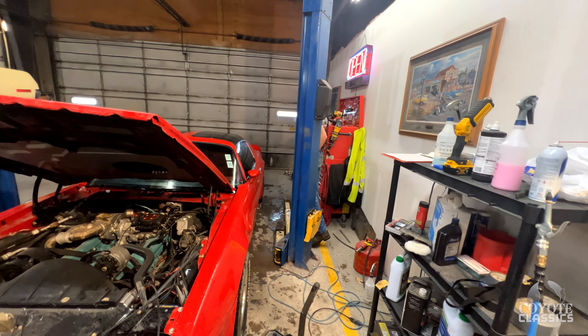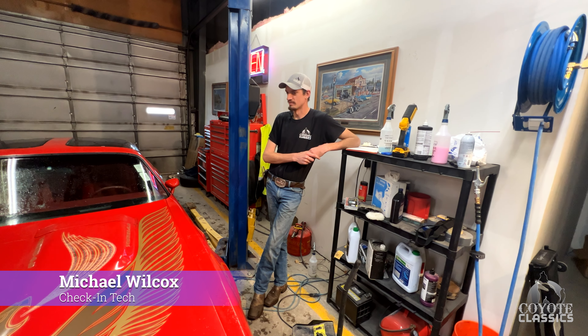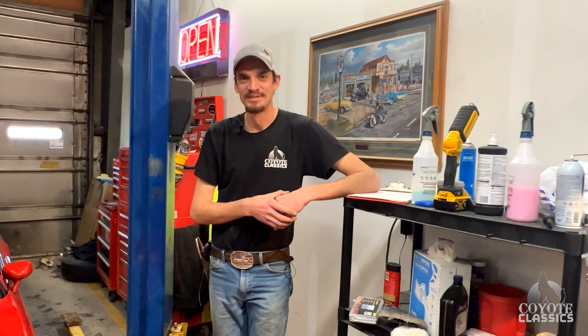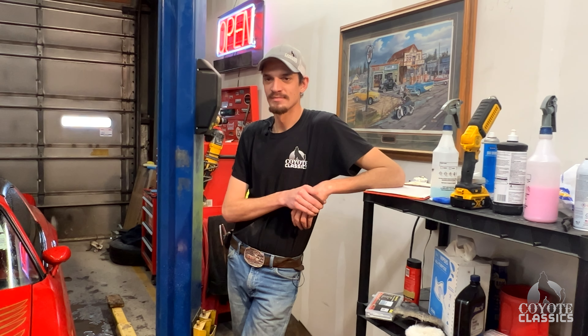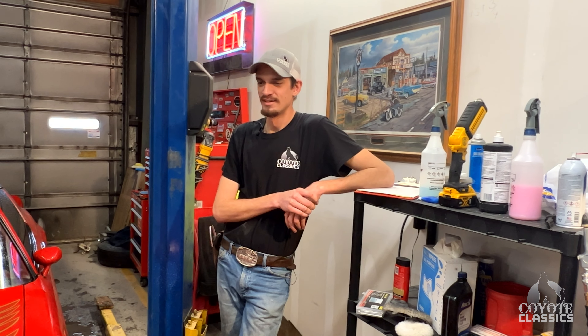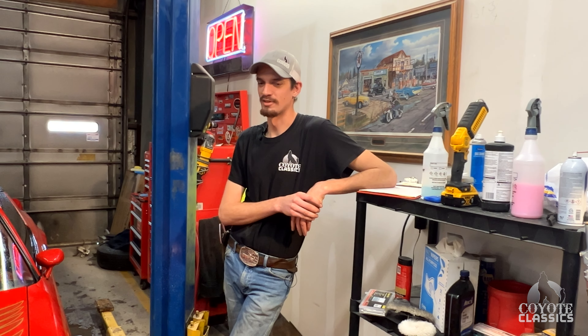Mike worked here back in high school — he started right when he turned 16, worked all through high school, graduated from the local high school, then moved to Nebraska and worked as a fabricator building fire trucks. He bounced around a little bit, spent some time in Idaho, back in Nebraska for a bit, and now he's back. Coming back was like night and day — there's a new addition to the building, new employees, and just a whole lot of improvements all the way around.